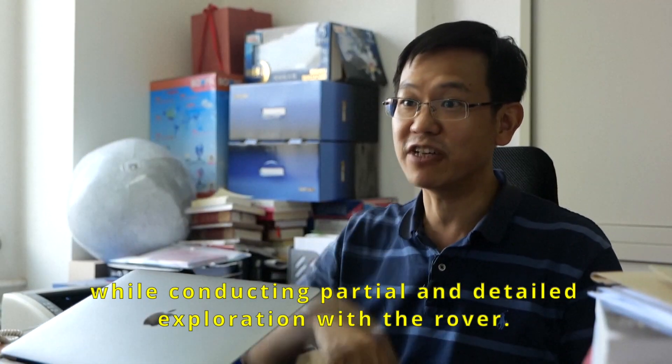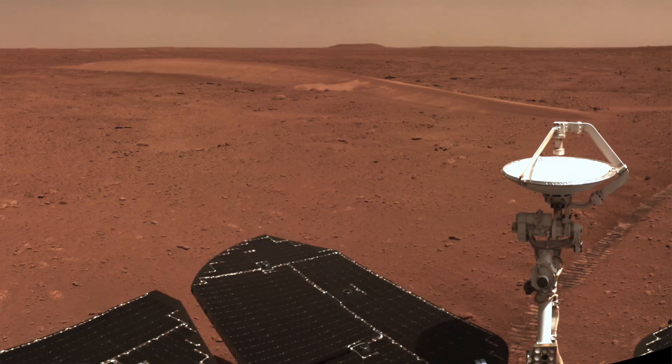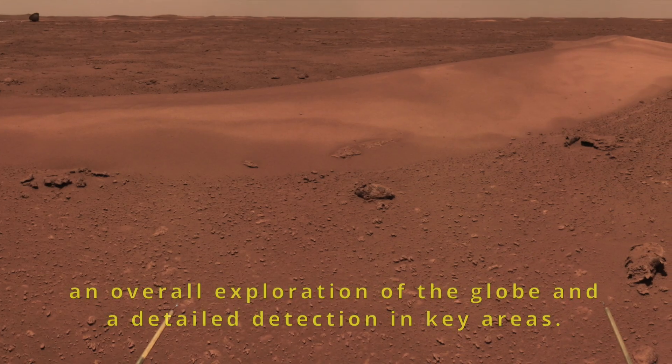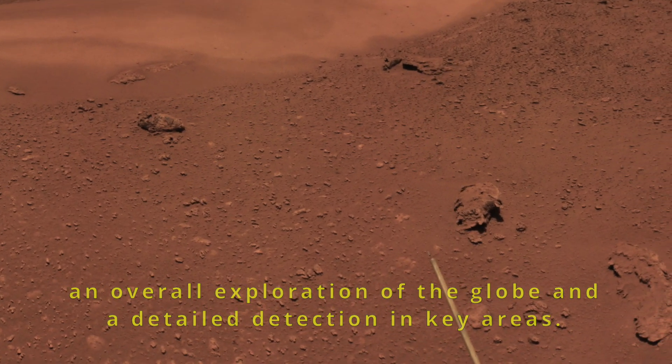轨道器你就可以了解整个火星的全局全貌，有火星车的一个点，局部的精细探测，首次实现了一个全球的全局探测，加重点地区的详细探测，这样两个一结合。